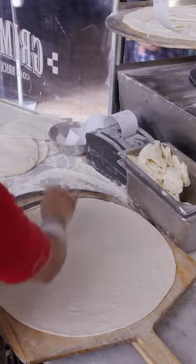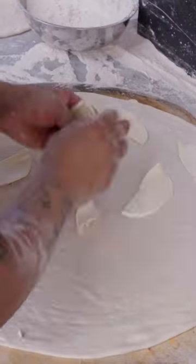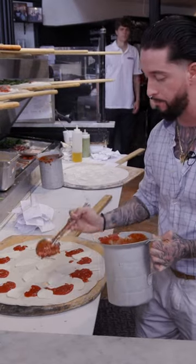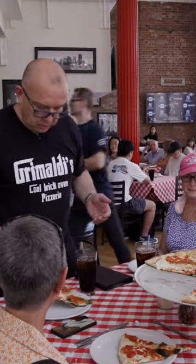Unlike most pizzerias, Grimaldi's built its pizza cheese first. So when it melts together, you're seeing a little bit of both, but you're also getting a bite of not too much sauce, not too much cheese.